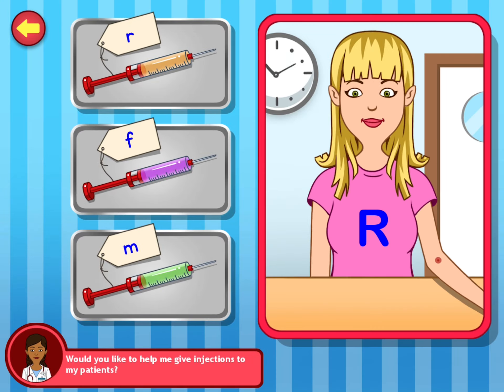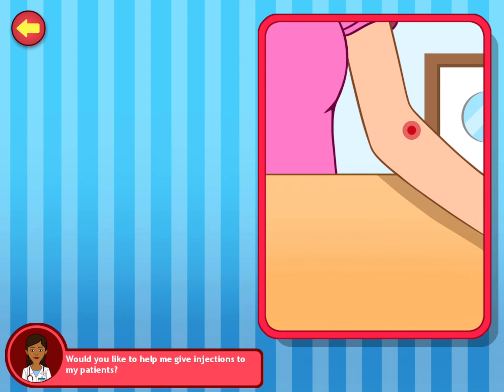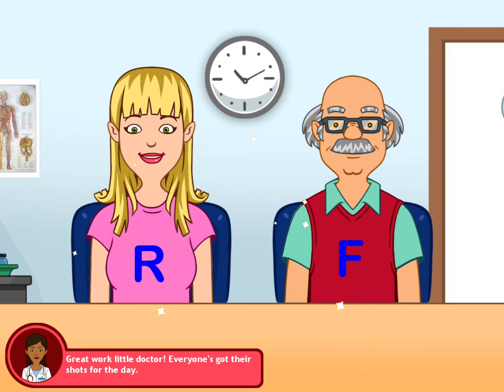Would you like to help me give my patient their shot? Way to go. Here's the next one. You're an expert at this. Great work, little doctor. Everyone's got their shots for the day.